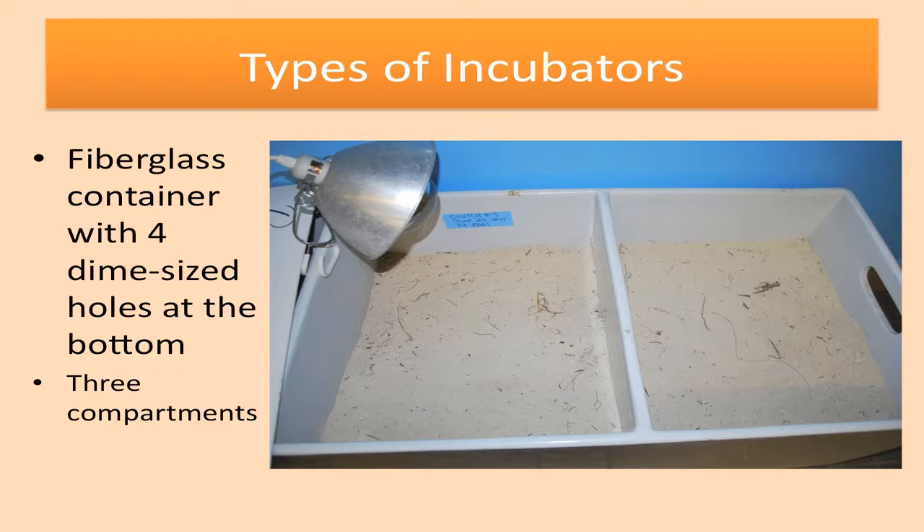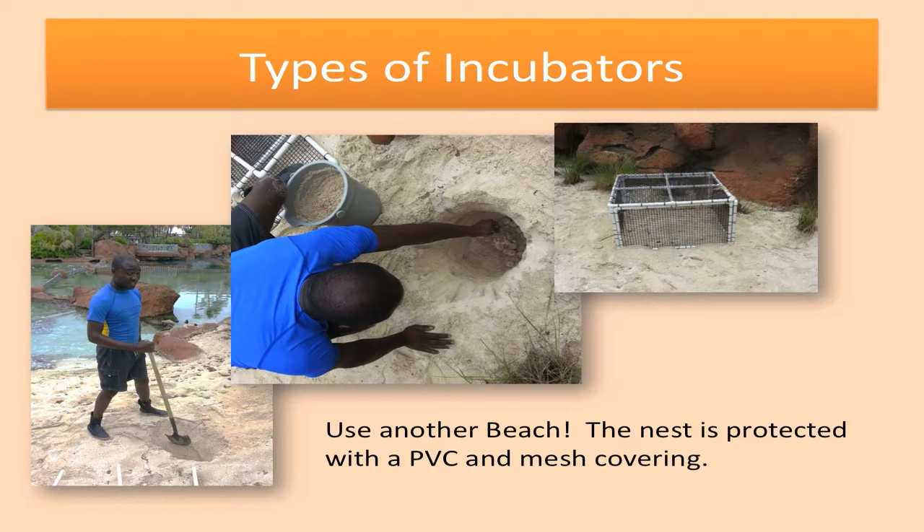The second incubator is a fiberglass container with four dime-sized holes at the bottom, as well as three compartments. The third option is we decided to use a beach — a predator beach where our hammerheads are — and the nest is protected with a PVC and mesh covering. In the far picture, you will see one of our aquarists getting ready to dig the hole with a shovel. The second picture shows the placement of the eggs, and then the top right corner shows placement of the covering so that it protects the hatchlings as they come up.